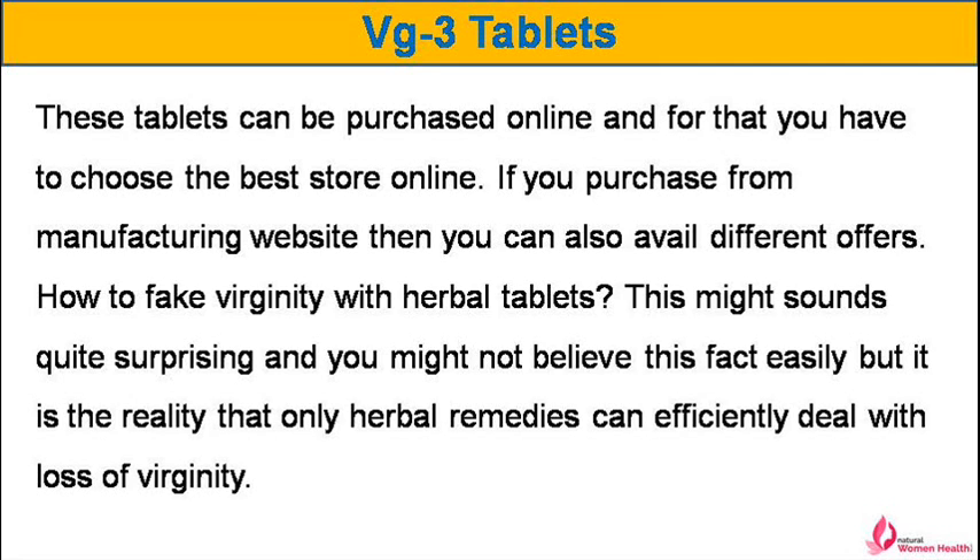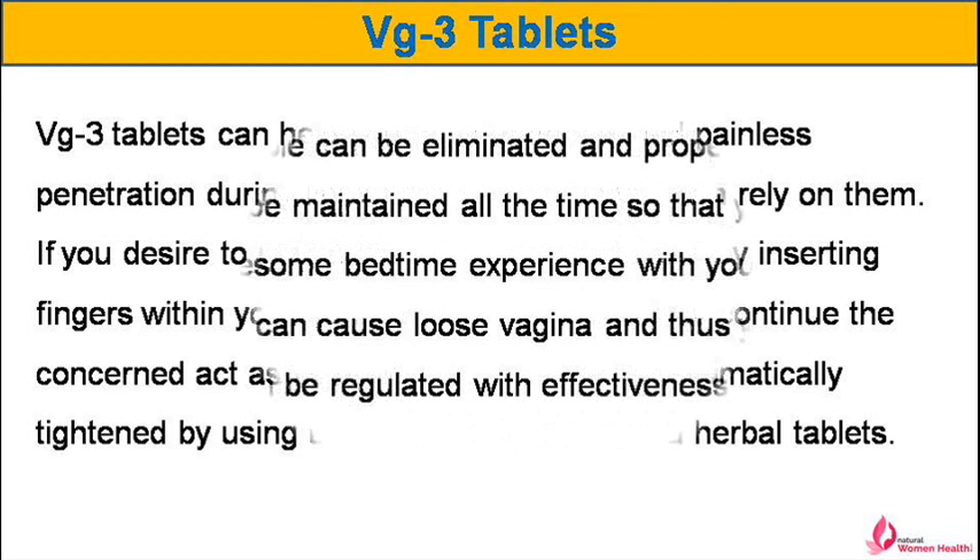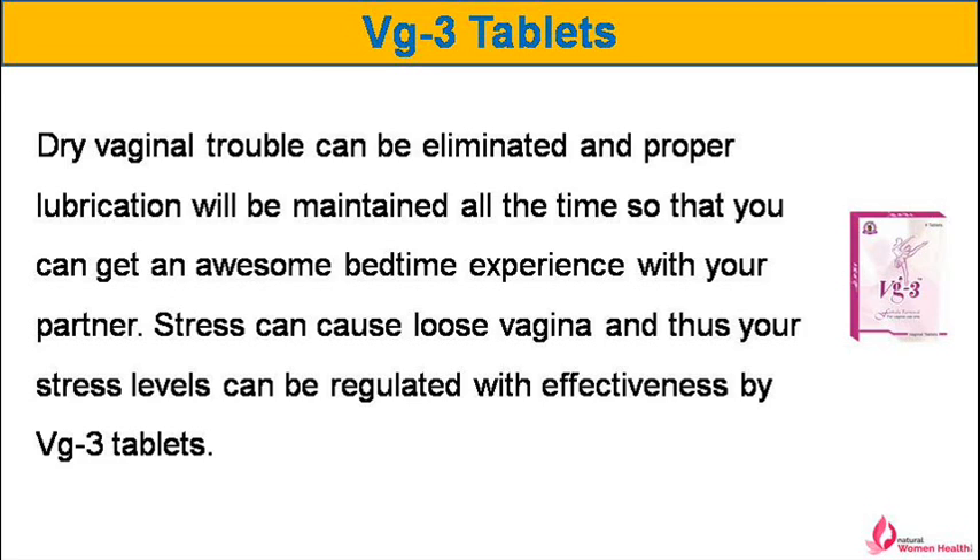How to fake virginity with herbal tablets? This might sound quite surprising and you might not believe this fact easily, but it is the reality that only herbal remedies can efficiently deal with loss of virginity. VG-3 tablets can help you to get safe sex and painless penetration during lovemaking. If you desire to masturbate on a frequent basis by inserting fingers within your genitals, then you can safely continue, as your loose vagina will be automatically tightened by using these specially formulated herbal tablets. Dry vaginal trouble can be eliminated and proper lubrication will be maintained all the time so that you can get an awesome bedtime experience with your partner.